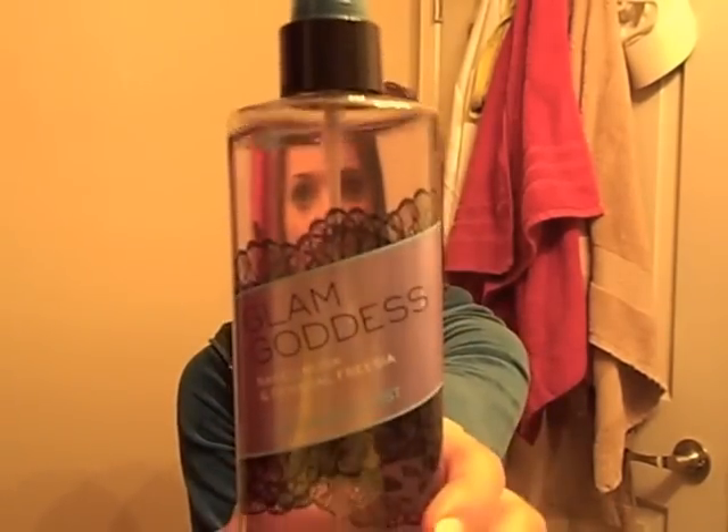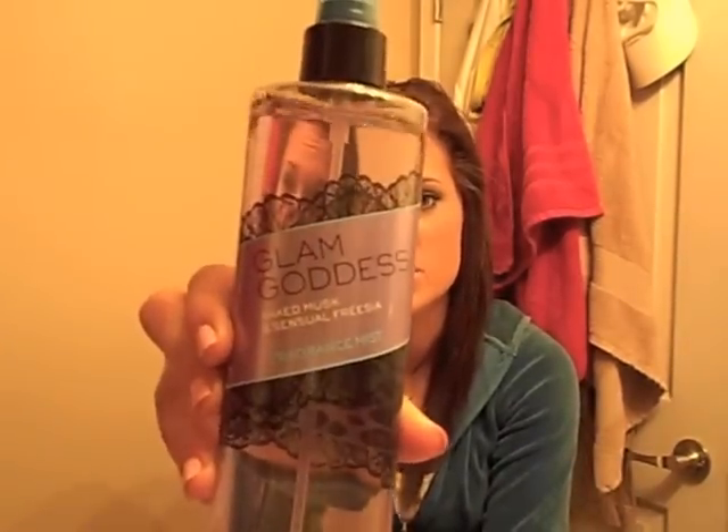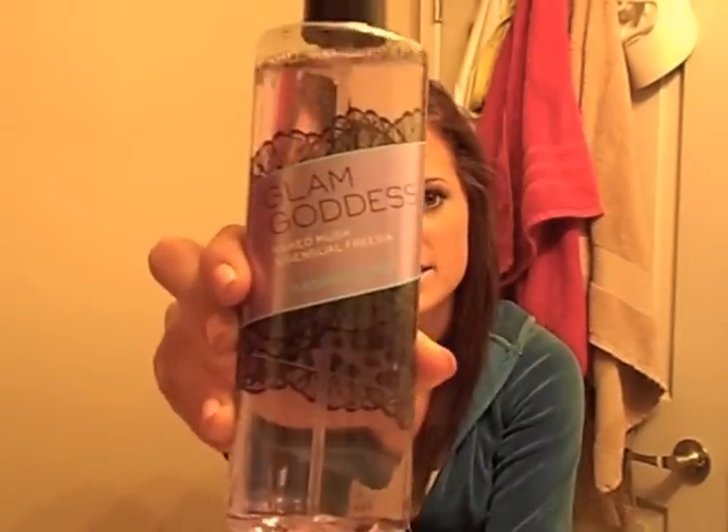I went to Victoria's Secret and got the Clam Goddess Body Mist at the semi-annual sale. It's a pretty good size — 8.4 ounces — and I got it for like $5. It's $20 and I got it 75% off, so it's a really good deal. It's just a really good musky smell. I really like it. I love having body mist; they're just easy to put on after the shower, on the go, at the grocery store — just when you don't want to use your really expensive perfume. I have a ton from Victoria's Secret and just added this to my collection.